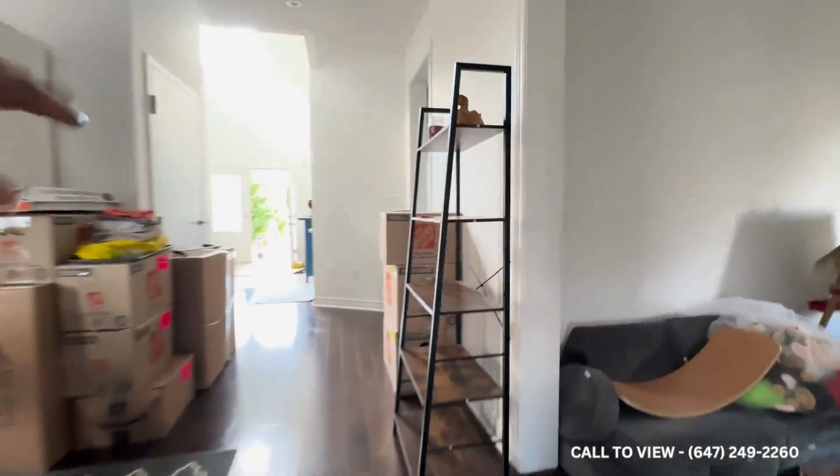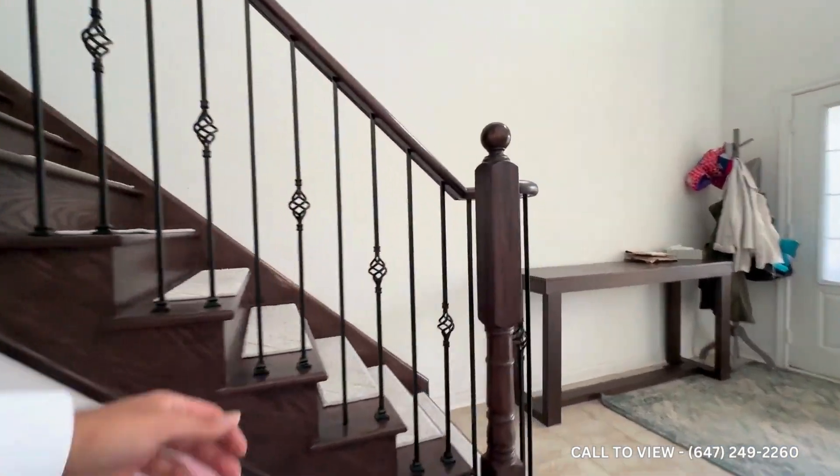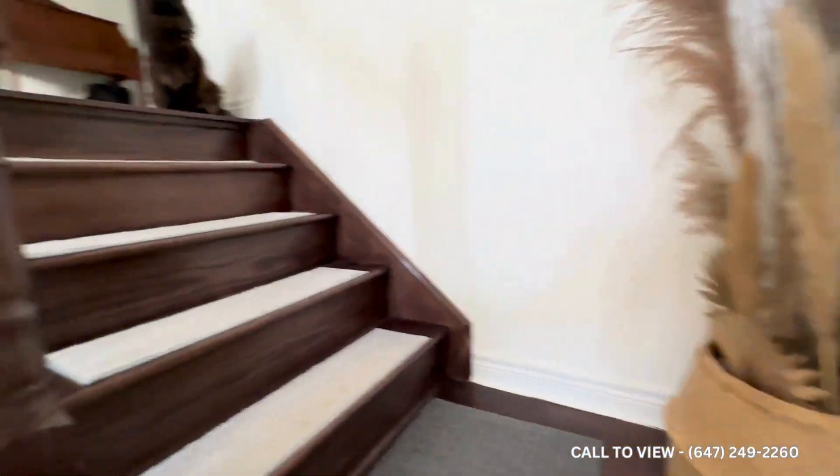There's hardwood flooring on the main level. And as we move along now, let's go upstairs — you have carpeted steps.